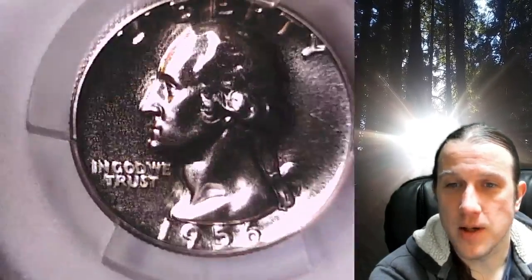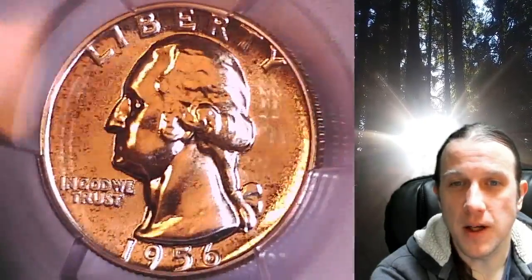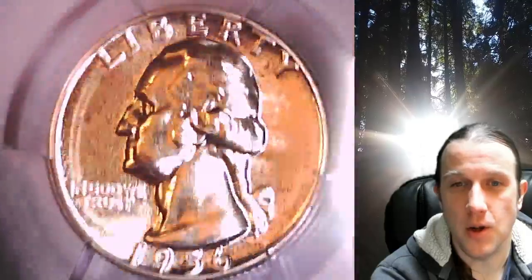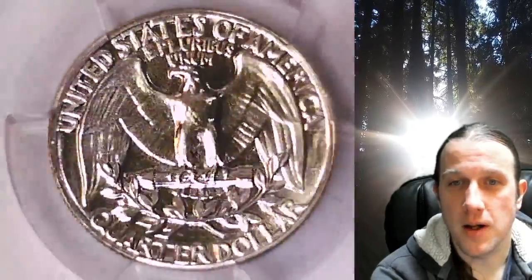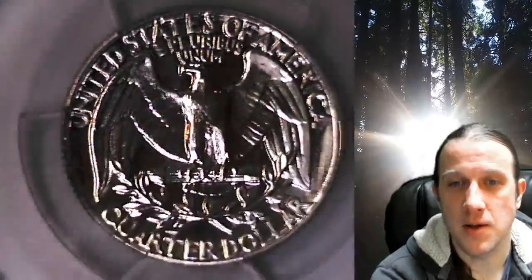This Proof Coin is going to go up for sale on my eBay store. You can find a link in the description below the video — it'll take you to this exact quarter on eBay. Once there, you can also find over 5,000 PCGS graded coins for sale on my eBay store.